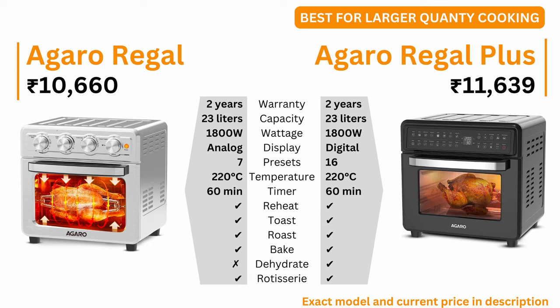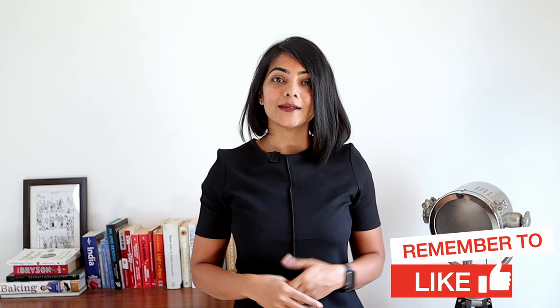In the larger sizes, I recommend the Agaro Regal, which comes with an analog display, or the Regal Plus, which comes with a digital display. Both are 23 litre air fryer ovens which support up to 220 degrees celsius and have a 60 minute timer. From a capability point of view, Regal does not have dehydrate while Regal Plus does. Regal has 7 presets while Regal Plus has 16. If you would like to purchase a basket style air fryer instead, watch this video next. Thank you for watching and see you in the next video.